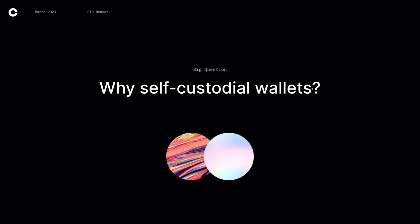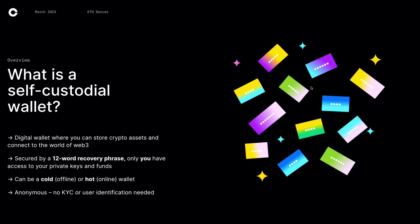So to kick it off, why are we here? Why self-custodial wallets? And since this is a beginner talk, we'll start from the basics. So what is a self-custodial wallet? At a high level, it's a digital wallet where you can store crypto assets and connect to the world of Web3 — whether that's DeFi, NFTs, gaming — the opportunities are endless.